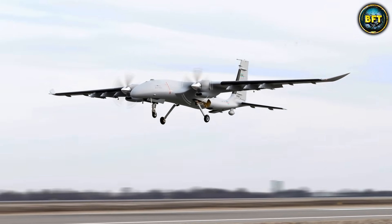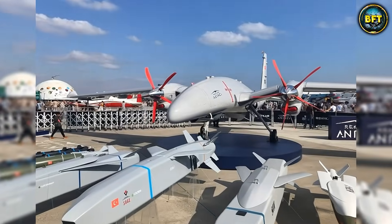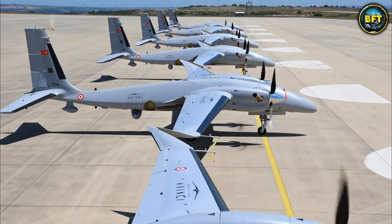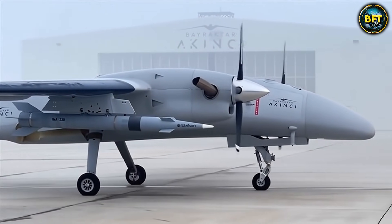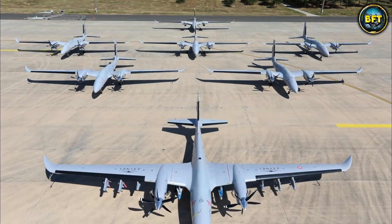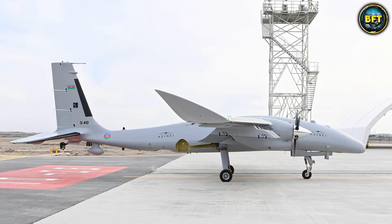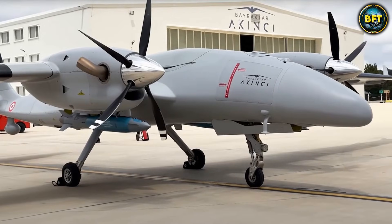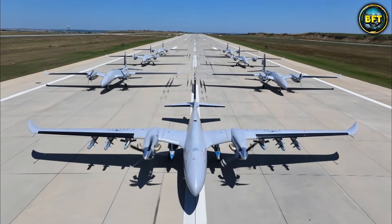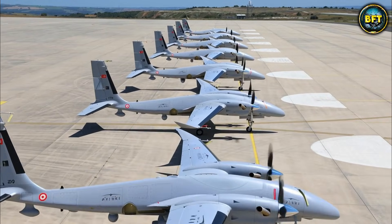It has a payload capacity of 1,500 kilograms, which is insane. It can carry everything from small smart munitions to massive cruise missiles like the SOM cruise missile — it is basically a flying weapons truck. It uses artificial intelligence to detect targets and understand its environment, so it does not rely 100% on the operator for every little thing. It has flown across three countries to get to an air show, proving its long-range reliability. The engines are actually Ukrainian, showing an interesting partnership between the two nations. It is a relentless machine that never gets tired, never needs a coffee break, and never blinks.